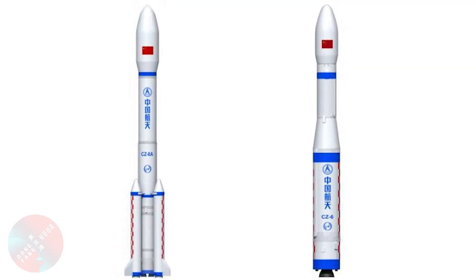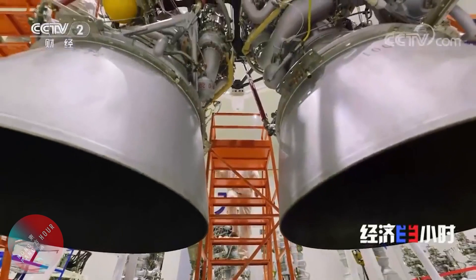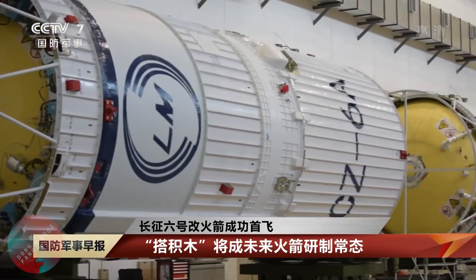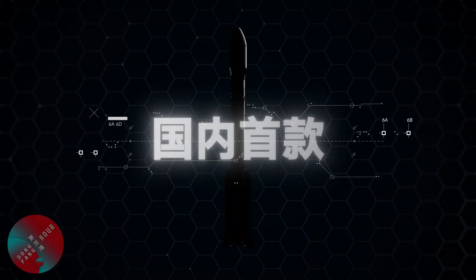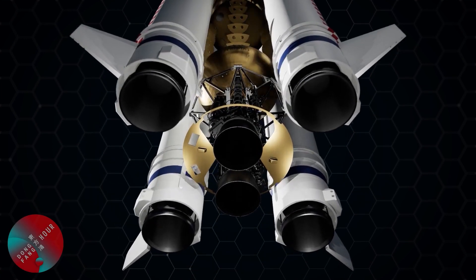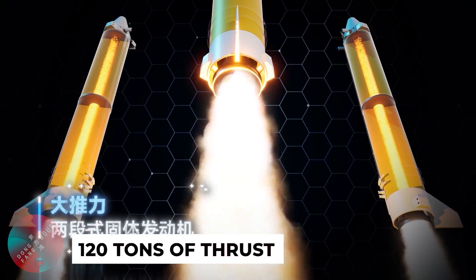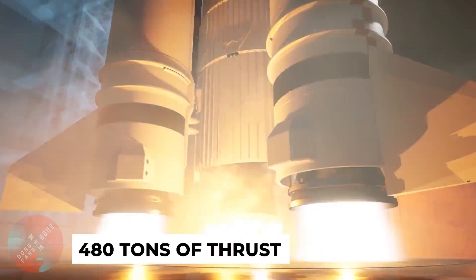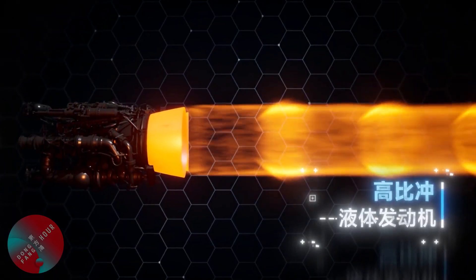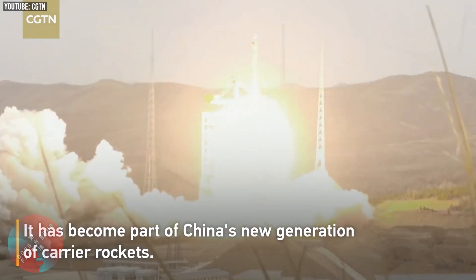The Long March 6A looks almost completely different from the Long March 6. The first stage was significantly elongated, using two YF-100 engines instead of a single one. The second stage is also chunkier with an increased diameter of 3.35 meters instead of 2.25. And perhaps even more significantly, four solid-field strap-on boosters were added, dramatically increasing the rocket's thrust. Each individual booster is a two-segment solid-field engine providing 120 tons of thrust, so that's 480 tons in total, on top of the 240 tons provided by the core stage — a massive 720 tons of thrust at liftoff, about six times the thrust of the original Long March 6.